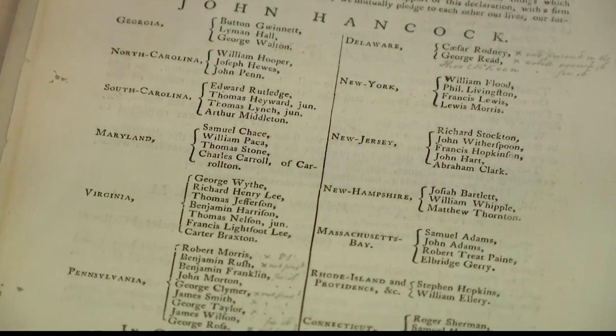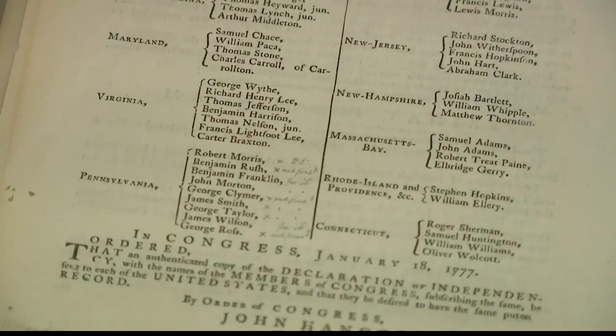The president of the Remnant Trust, Christopher Beck, says it is a unique collection. You'd have to travel around the country and outside the country, and even in some cases, you wouldn't be able to replicate seeing all the things that are in the Remnant Trust collection.